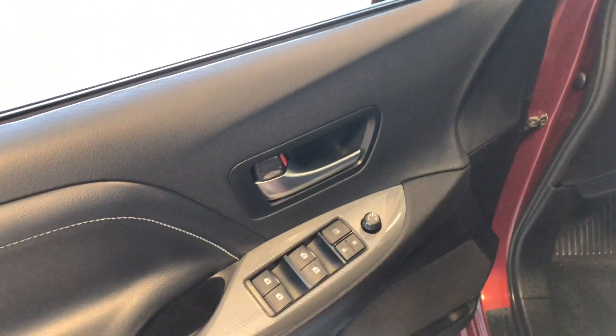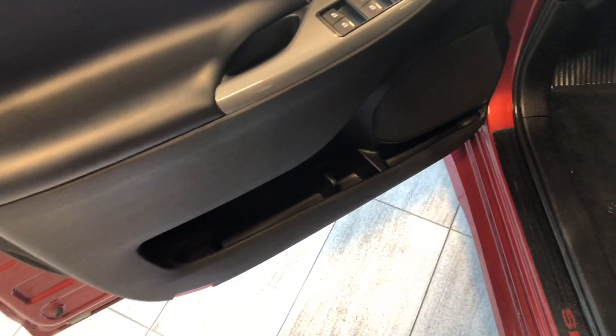Taking a quick look at the side mirror, you can see we have a blind spot monitoring system. Inside the door, you have your power windows, locks, and mirrors. You also have some storage space that runs along the entire door.